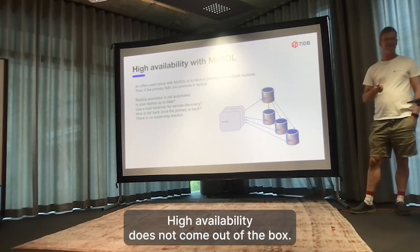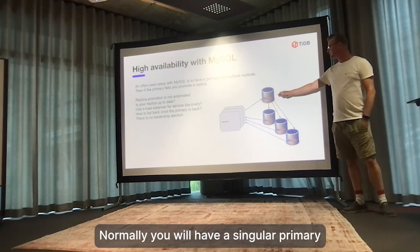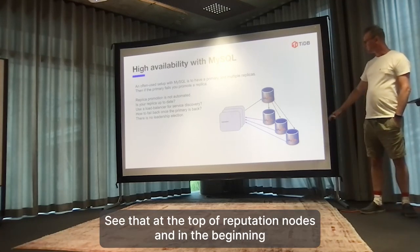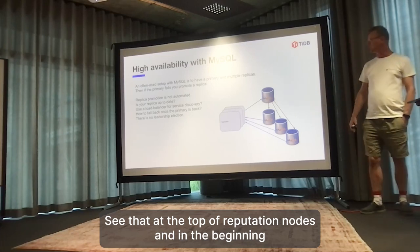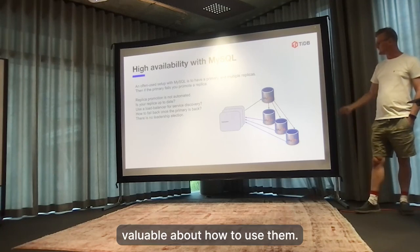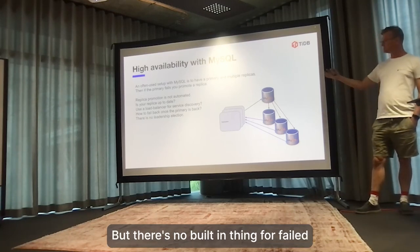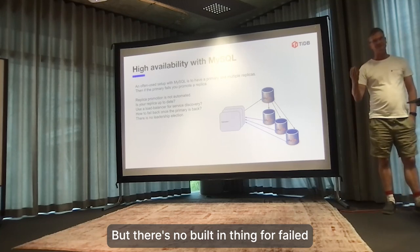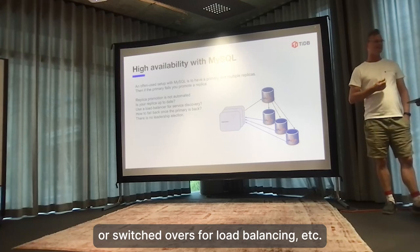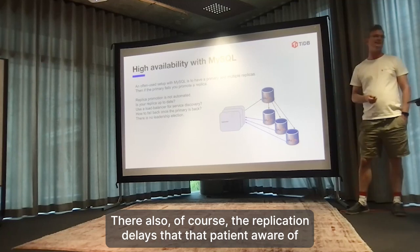In MySQL, high availability does not come out of the box. You just have a single primary and then you add some replication nodes for redundancy, and in the beginning you use the replication nodes as backups. But there's no built-in thing for failover, switchovers, or load balancing. There are also replication delays that the application needs to be aware of.